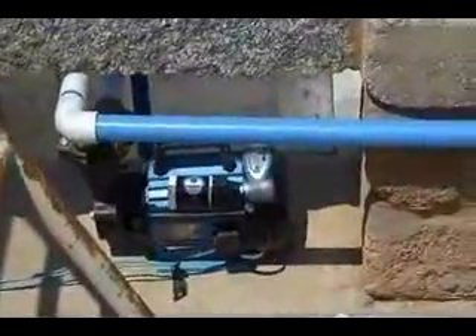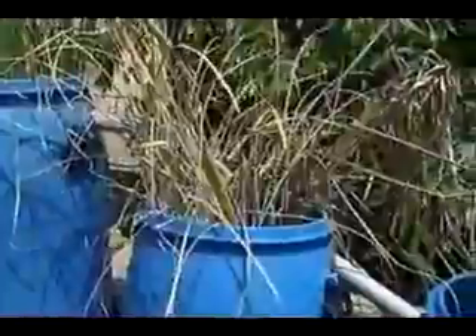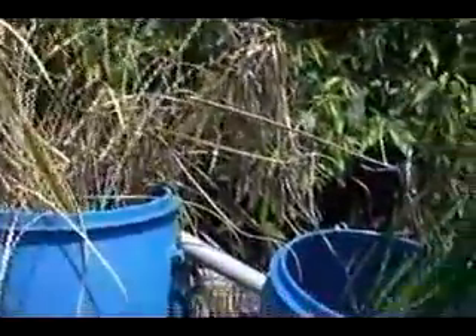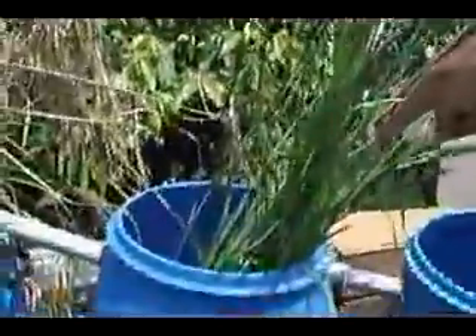Look at the drum — it has cattails and reeds. There are five such drums full of reeds. The reeds take away the nutrients from the detergent and make the water clean. Take a look at the water inside the drum.